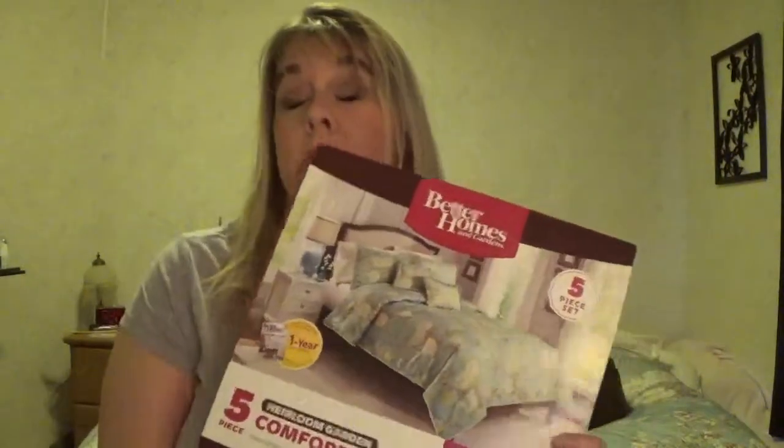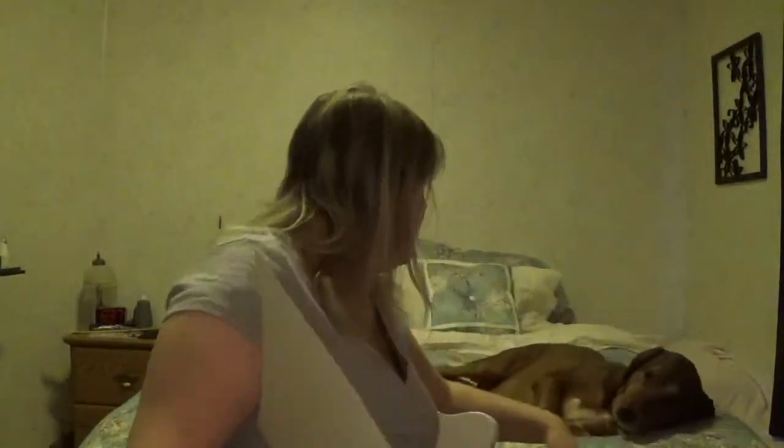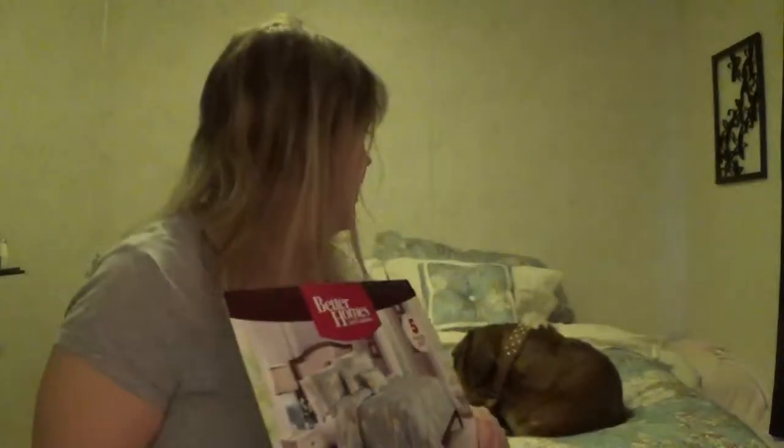I'm gonna do the Walmart haul because I've already got it done. I got new bedding — it's just a comforter, two shams, and two decorative pillows, queen-size bed with a king-size comforter. Great idea — it's behind me. I know you're supposed to put the shams in front but I don't like to; it's too busy for my eyes. And this little guy — quit licking my bed!